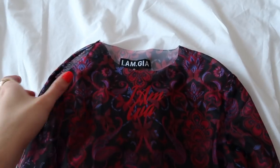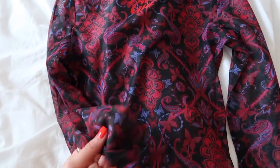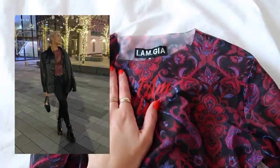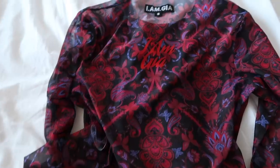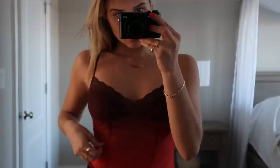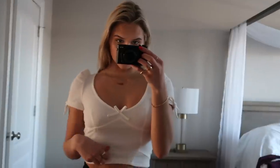This top I wore a few vlogs ago — it's from Imgia and it's just a paisley kind of mesh top. It's so beautiful. I'll insert a photo of me wearing this top and the outfit I wore with it. It's so cute — you just wear a little bralette underneath since it is mesh and you can see through it. I also wore this beautiful top in an Instagram post — it is from Imgia as well, and it's just this maroon and orange color top. It's so cute.